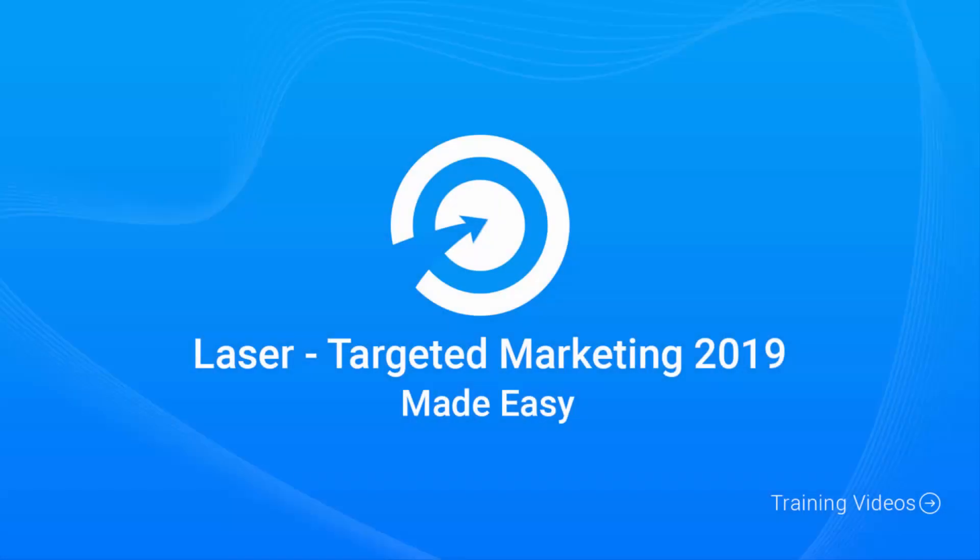Welcome to the latest and very easy to apply laser targeted marketing video training, designed to take you by the hand and walk you through the process of getting the most out of laser targeted marketing in 2019 on behalf of your business. I'm very excited to have you here and I know that this will be very helpful for you.